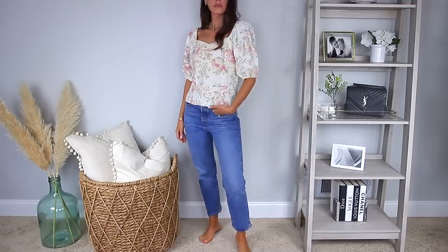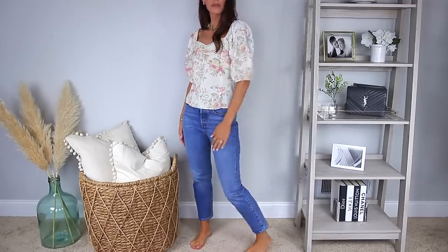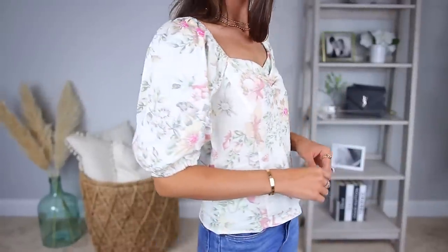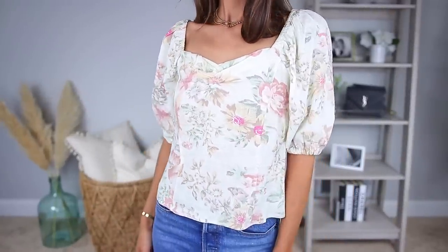Coming back around to the floral top — this is very similar. I'm just loving the puffy sleeves here. There's a nice little sweetheart neckline happening. It's not too long — I love how it's cropped. It's just a beautiful, feminine floral top.